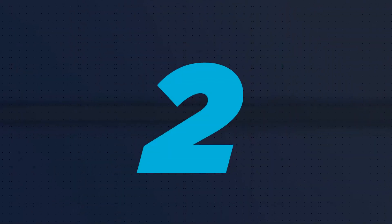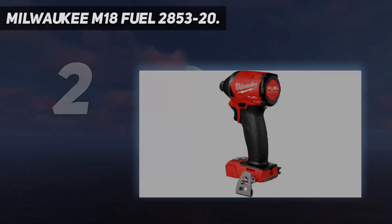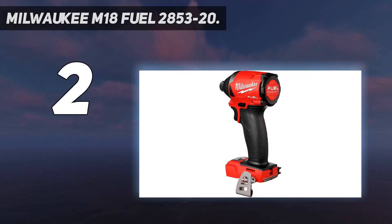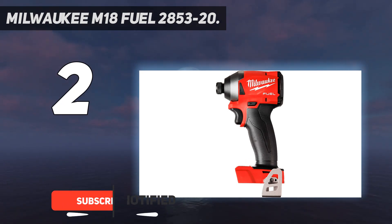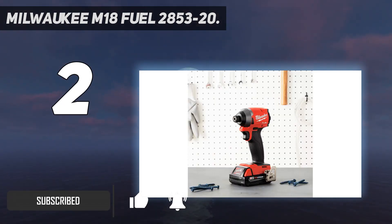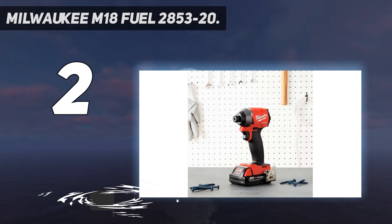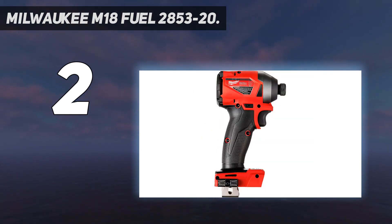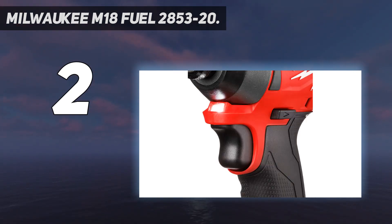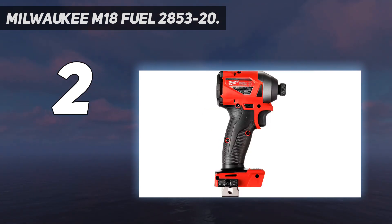Number 2 on my list: Milwaukee M18 Fuel 2853-20. For a first-class impact driver, look no further than the Milwaukee M18 Fuel. In our speed trials, it surpassed almost all of the competition. When tested for torque strength, it hit its ceiling with a 300-feet-lb wrench, as it could loosen and tighten nuts onto one-half bolts that we had welded to an I-beam. Due to this tool's compact size, it can easily access small places. The M18 Fuel has 4 RPM settings — 3 different speeds and one specific setting for finish work.